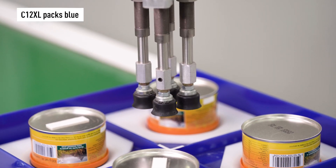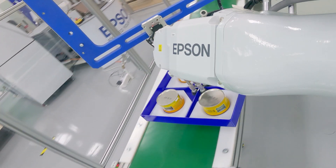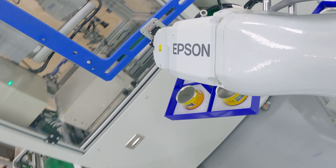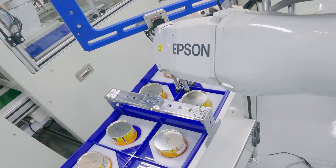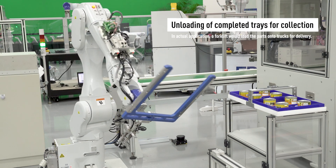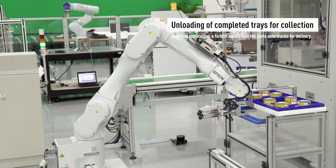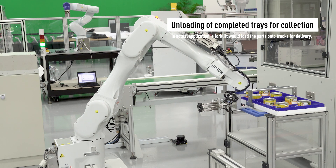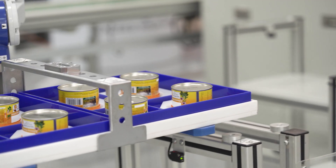Last but not least, at the fourth station, take a sneak peek at the latest and powerful C12 six-axis robot. With a superb payload of 12 kg and a long 1400 mm reach, it can pack the blue boxes into the trays by switching between two end effectors, providing greater efficiency and speed.